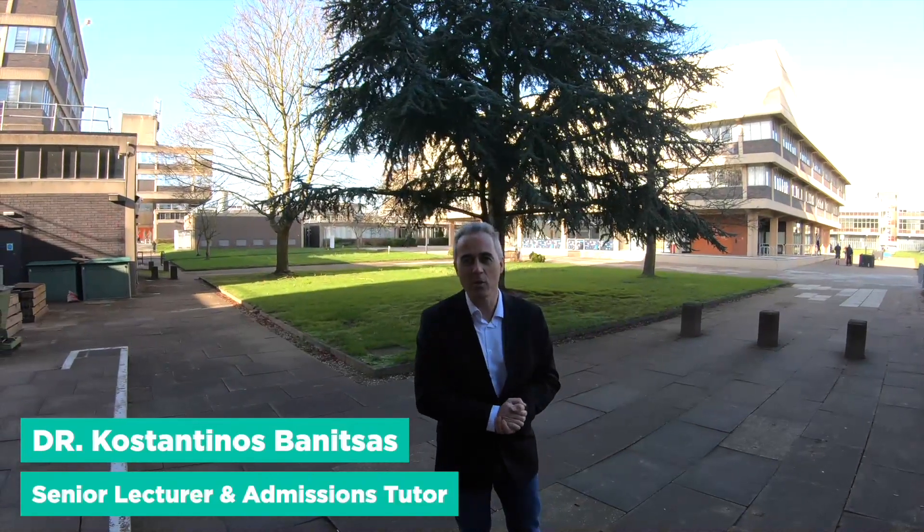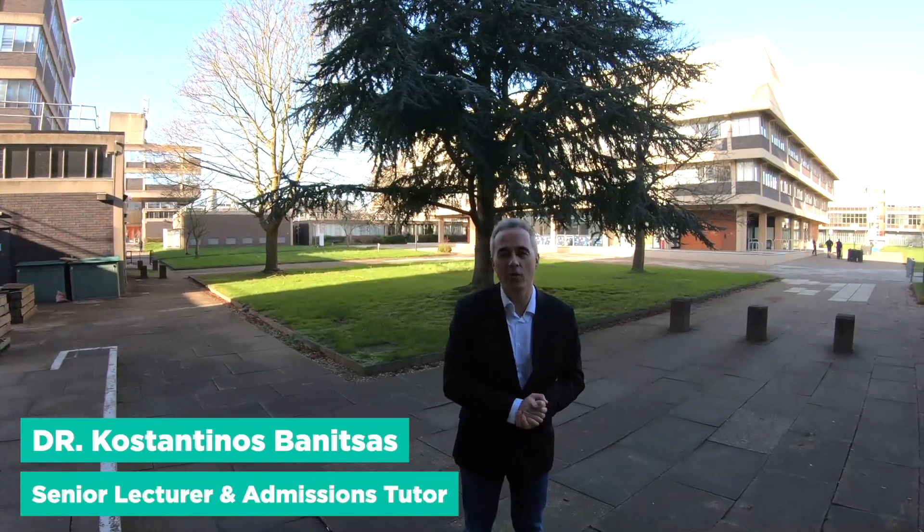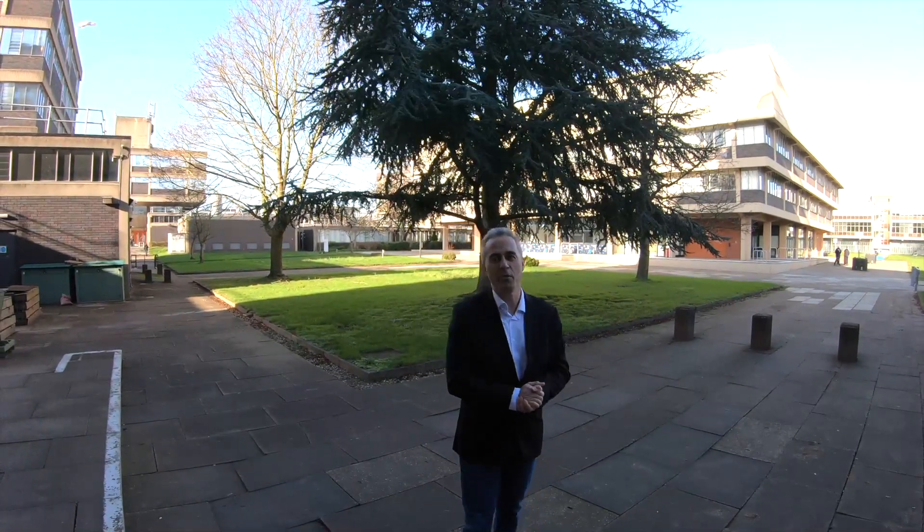I'm Dr. Konstantinos Banitsas, I'm the Admissions Tutor for the Electronic Engineering Department, welcoming you to Brunel University.